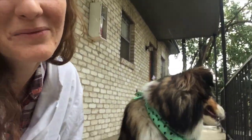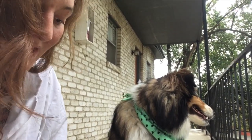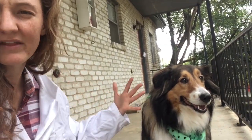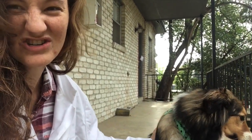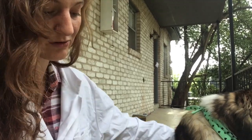Some animals need the rain, like puddles, to have their babies in, and some animals like birds like to come out and clean their feathers in the rain, so it's pretty cool. Coco likes to just kind of be spooked by the rain, so not so cool.